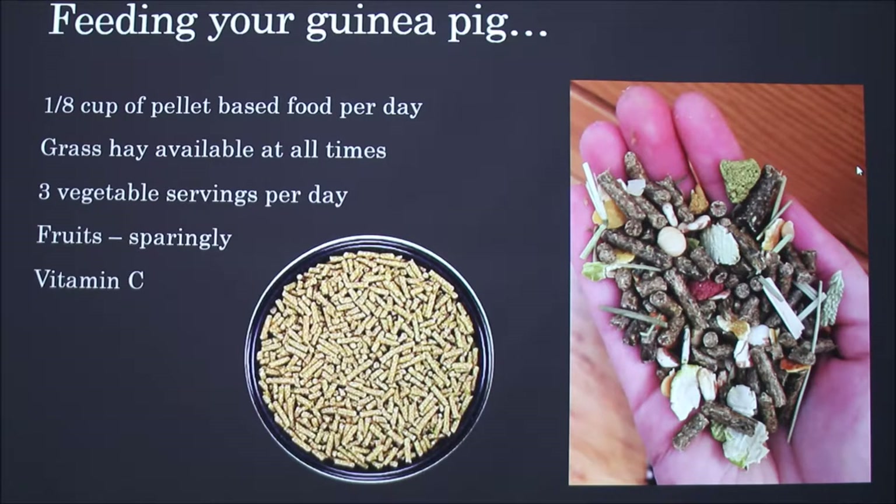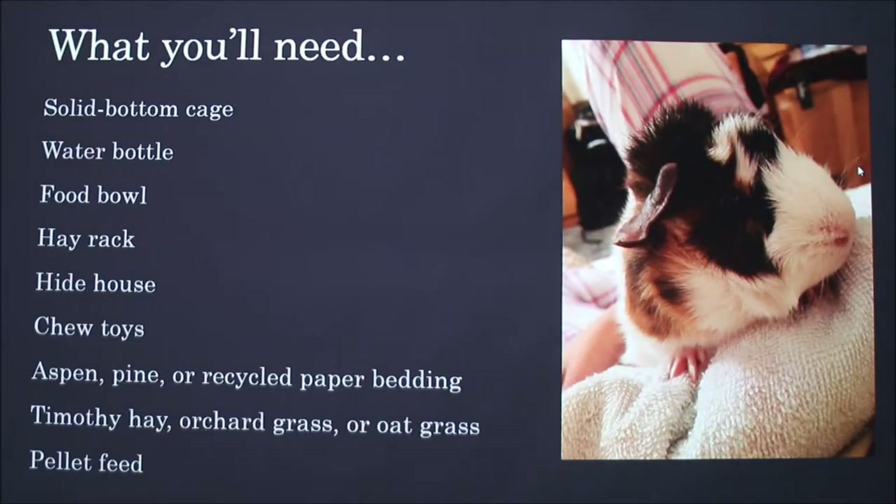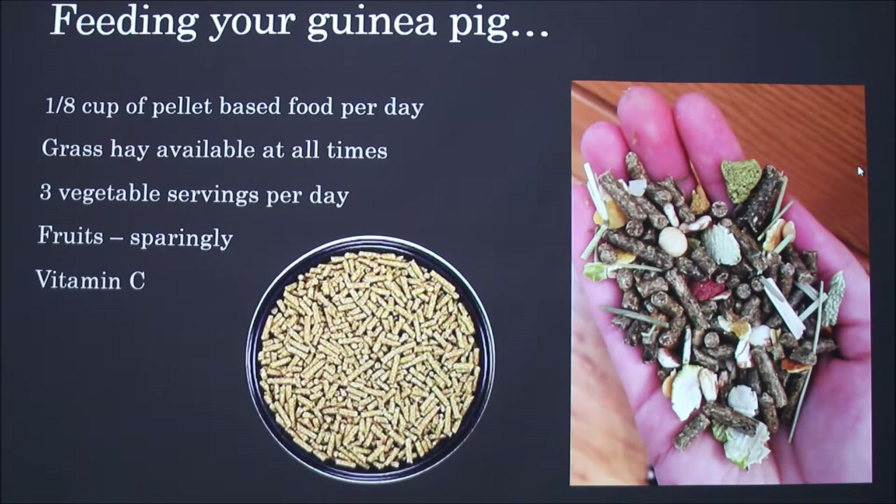My guinea pig's name is Peanut. I feed her carrots, romaine lettuce, spinach, and sometimes sweet peppers. Fruits are considered a treat because of all the sugar, so you're supposed to give them sparingly — no more than once or twice a week. She really likes apples.